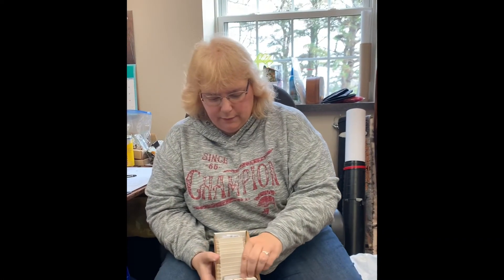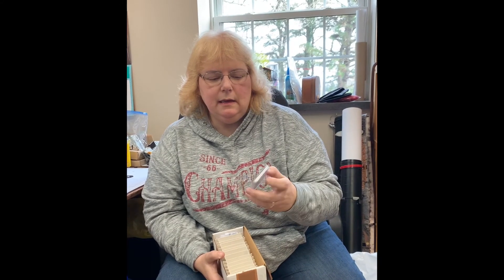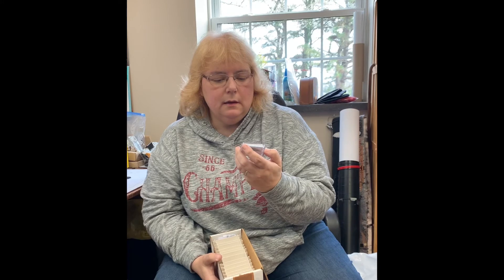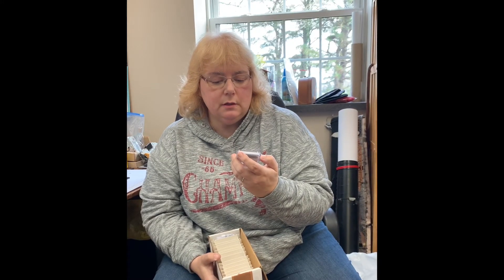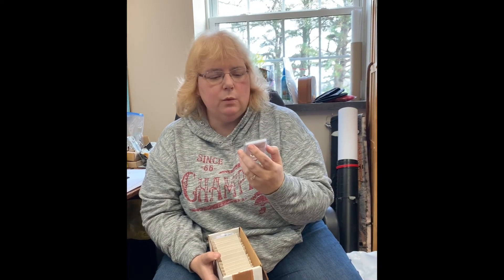And then we've got a 1914-D, which is also a details coin, marked 'obverse scratched.' I'm going to have to look that up — I'm not quite sure exactly what that means.